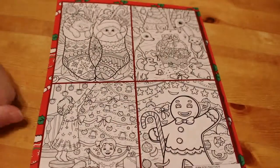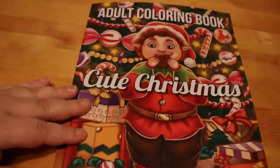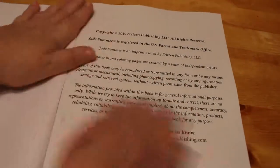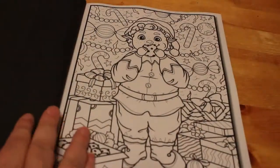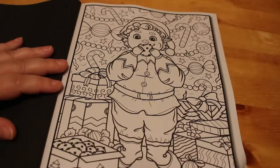Here's the back — it shows you four of the images that are inside. Let's have a quick look. As always with the Jade Summer book, you get two copies of each picture, which is great because the way I look at it is I'll do this and then when Jennifer's older she can have the other half and do them if she wants to.